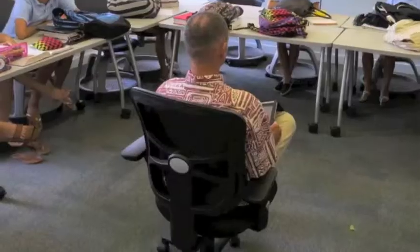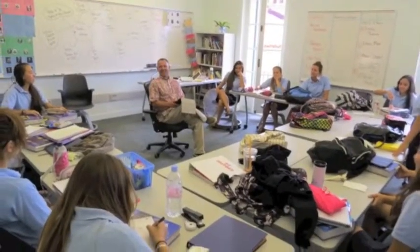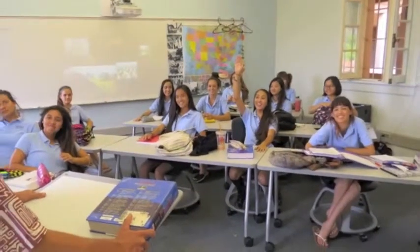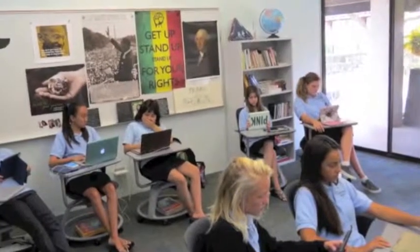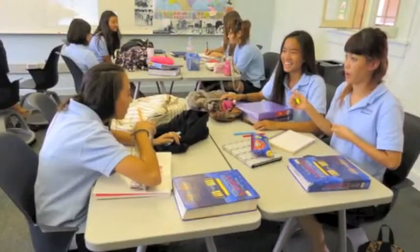Another configuration where we set it up in the shape of a U, so that I'm kind of at the center, but we're having cross-talk. Another configuration for testing. Another configuration for lecture. And it takes about 30 to 45 seconds to switch, so within a class, if I need to do something now and something later, it's not a big problem to switch.